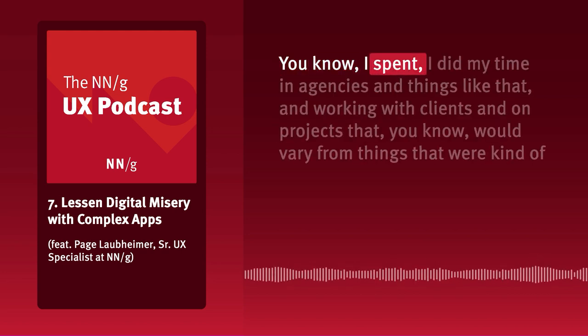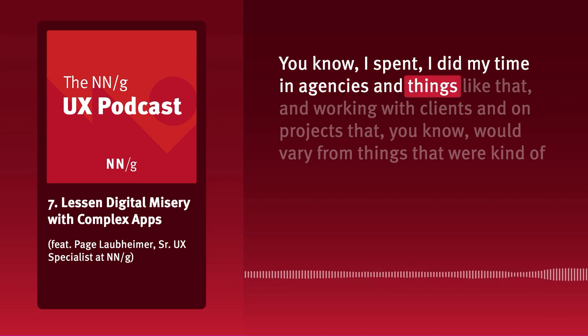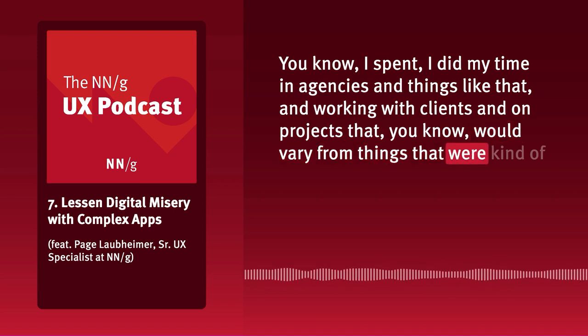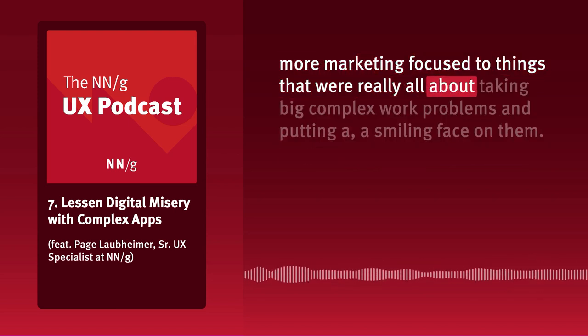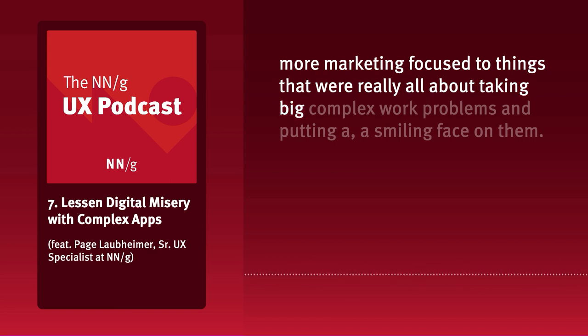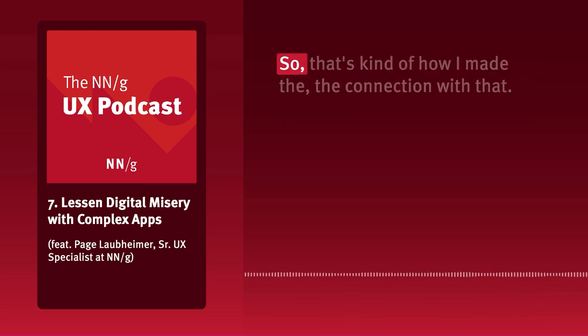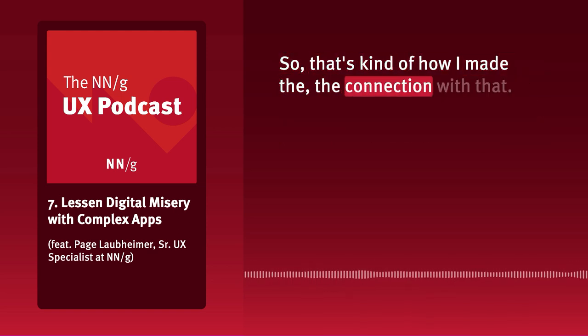That led me down the path of learning a lot about human-computer interaction. I did my time in agencies, working with clients on projects that varied from things more marketing-focused to things really about taking big complex work problems and putting a smiling face on them. That's kind of how I made the connection.